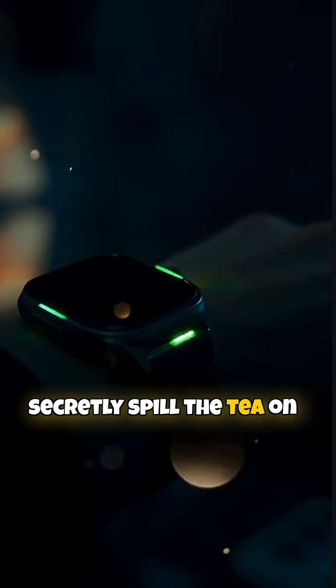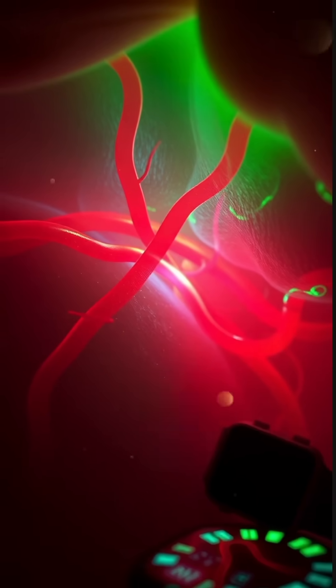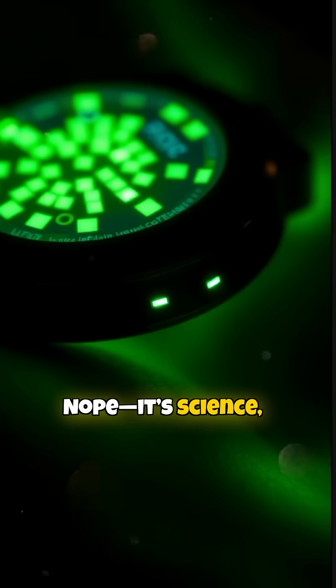What if your wrist could secretly spill the tea on your heart's every move? Yep, you just glance at your smartwatch and bam, there's your heart rate. But how does it know? Is it magic? Nope, it's science, baby.